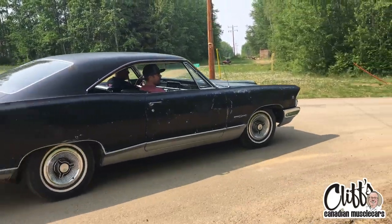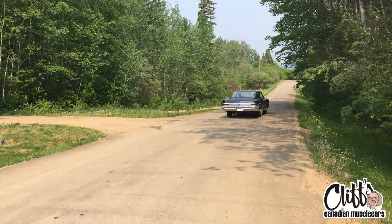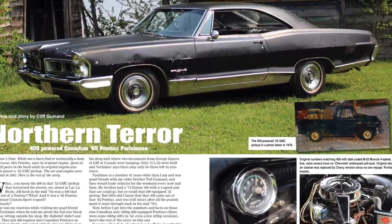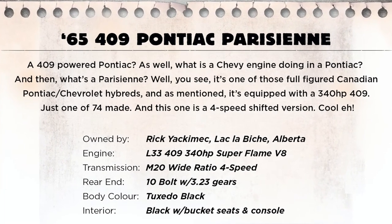And yes, up here all Pontiacs were built on Chevy chassis with Chevy running gear. But finding one of these full-figured versions is a rarity, as there were only 74 built with the 340 horse 409. Rick Yakomik from up in northeast Alberta has had this rare machine since the early 70s.